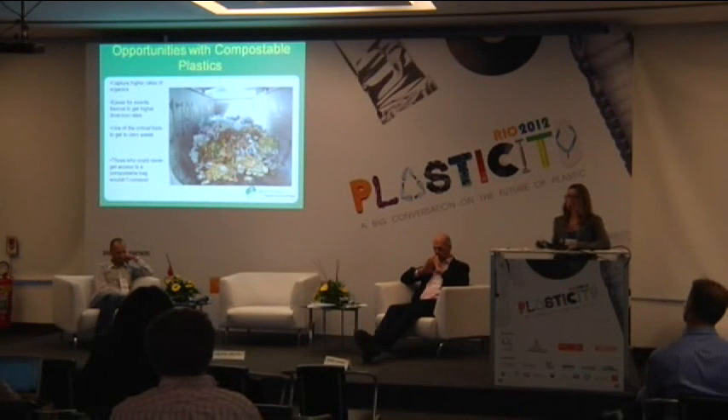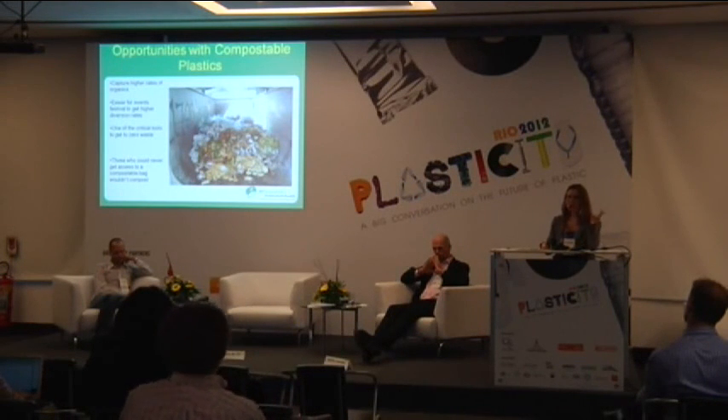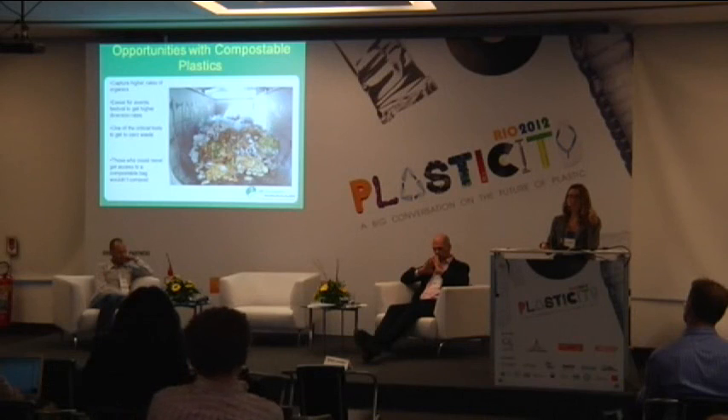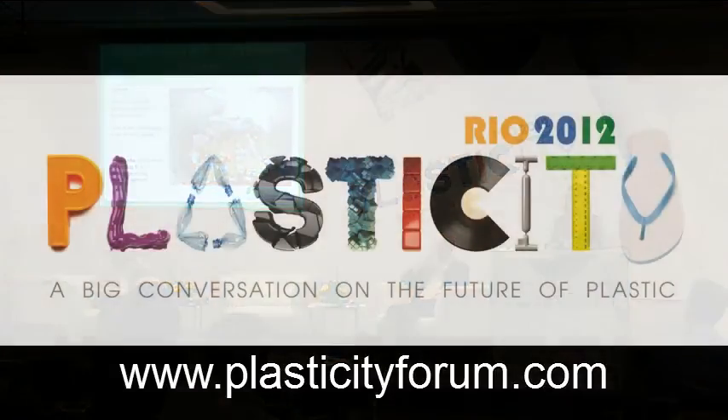To close: labeling and education is key on these products. I still think compostable products are a huge tool in getting us to zero waste — they're part of the problem-solving, but they're not going to solve all of our issues. And should we be promoting compostable products if they don't have a composting outlet? That's something we're going to discuss in the panel today. Thank you.